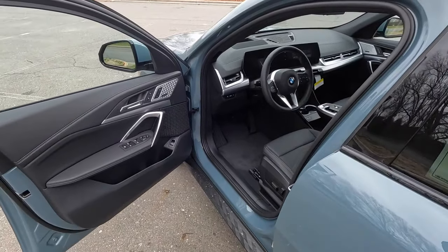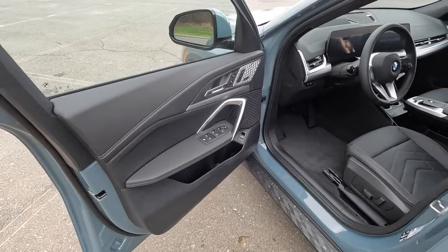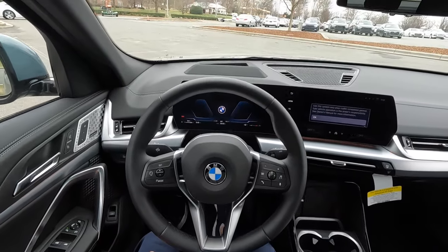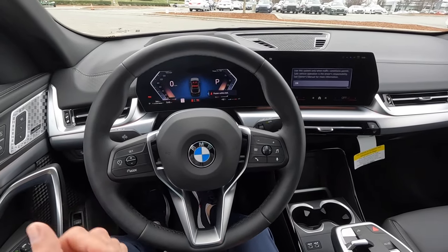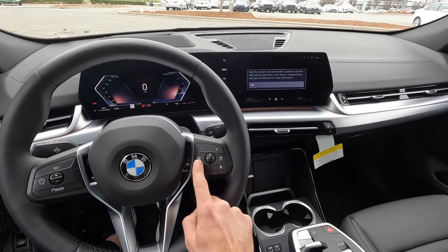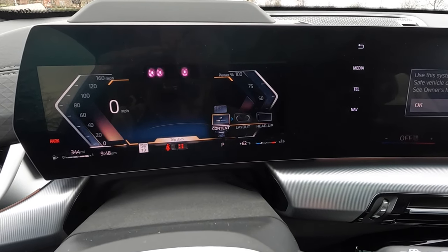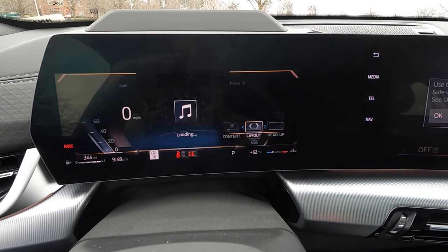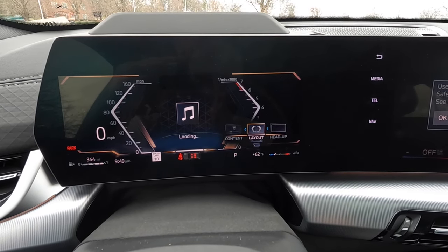Up front, the door panel matches the rear, with mirror adjustments, window controls, liftgate release, and memory seating adjustments. The automatic front seats have a similar design as the rear and the vehicle sits low, making it easy to get in. The leather steering wheel has cruise control settings, volume, shortcuts to music, Bluetooth, and voice commands. You can use the steering wheel controls to scroll through the digital gauge cluster and even change the layout depending on what you'd like to see.